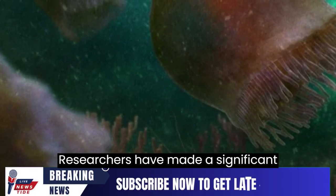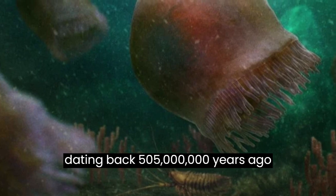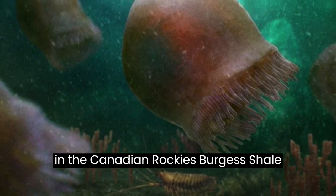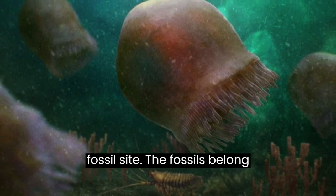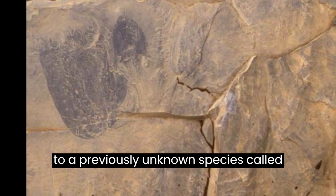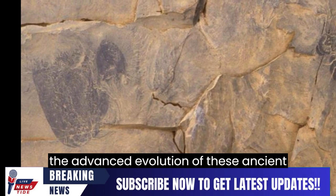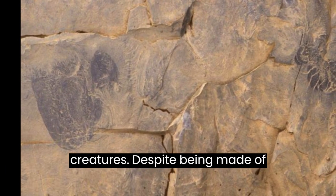Researchers have made a significant discovery of swimming jellyfish fossils dating back 505 million years ago in the Canadian Rockies. The fossils belong to a previously unknown species called Burgessomidusa phasmiformis, revealing the advanced evolution of these ancient creatures.